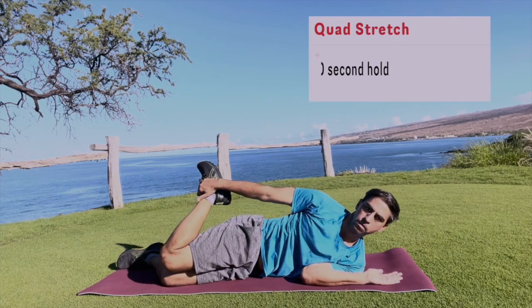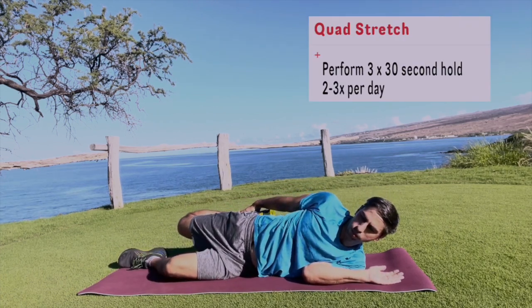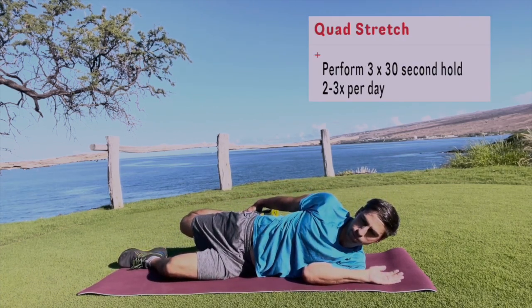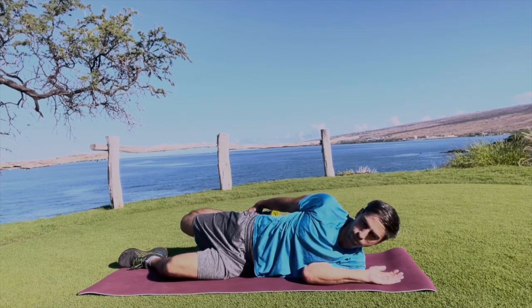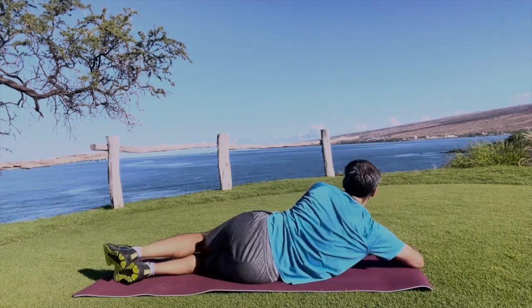Next, let's get into the quad stretch. You're going to want to lay on your side, grab your leg, and pull back. By doing that, you'll get a good stretch within the quad muscles. I'm also bringing my hip back a bit, so I'm also getting a hip flexor stretch. Here's a back view.